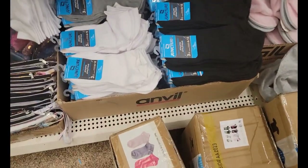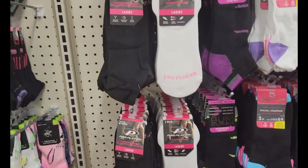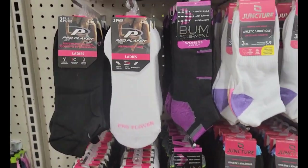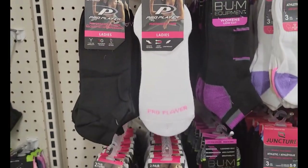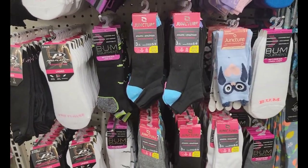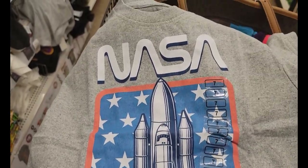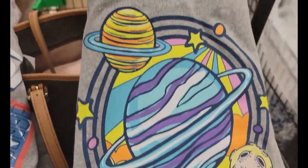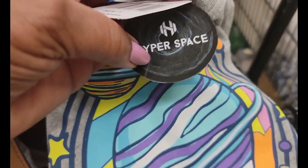They've got a lot of them down there in black, white, and gray. Then for the ladies, they have the same thing — two pair pro players. Up here they have these cute t-shirts in size seven for little children. One says NASA and has a spaceship on it — they are so cute for a dollar twenty-five. Then they have this other one called Hyperspace, also for a dollar twenty-five. Both are size sevens.